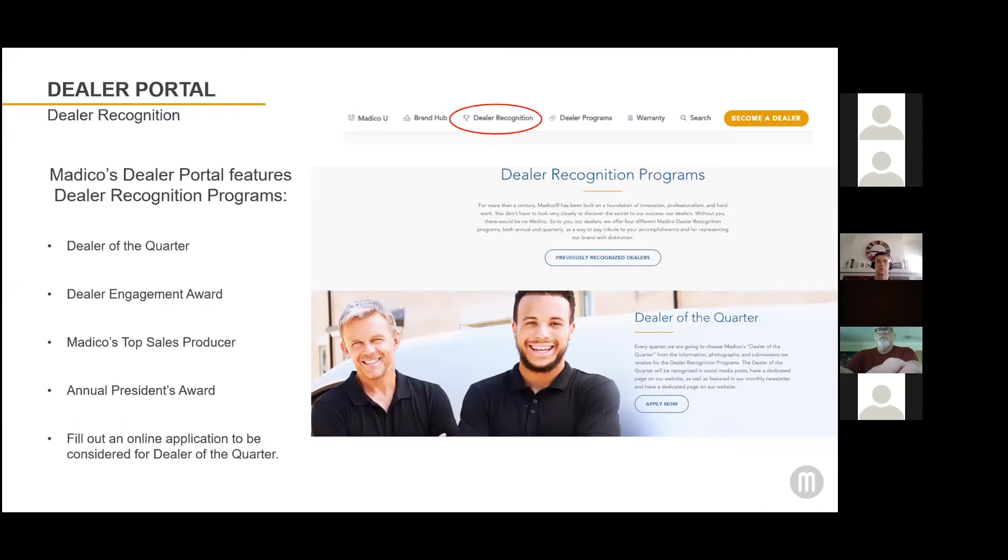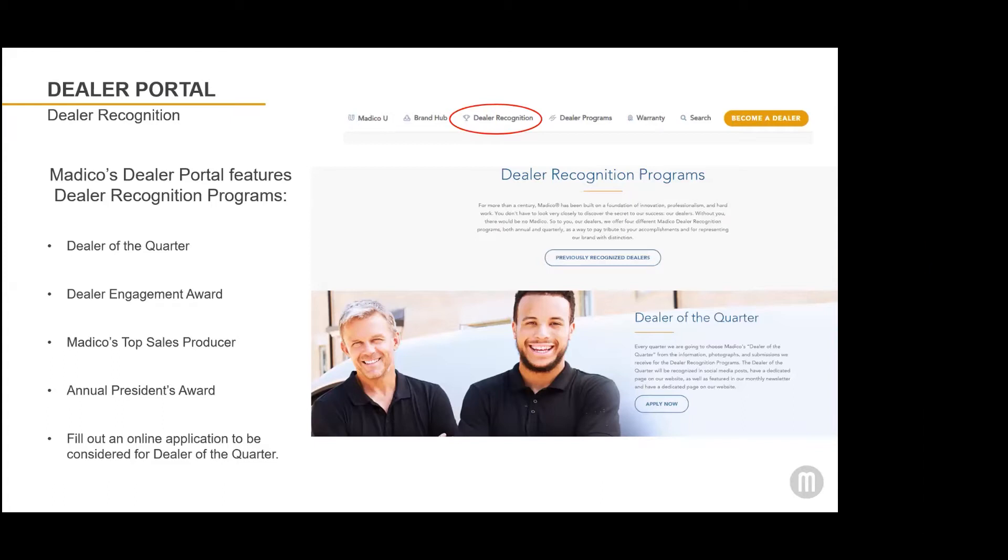If you'd like to be considered for the Dealer of the Quarter, I'd encourage you to go onto our website and fill out the Dealer of the Quarter application, submit photos of your favorite installations — automotive or architectural — as well as photos of your Matico branding in your shop or advertising that you've done. While you're in social isolation, now might be a good time to fill out that application.